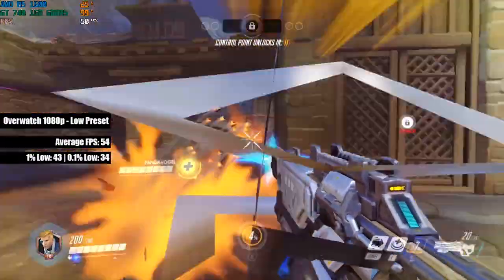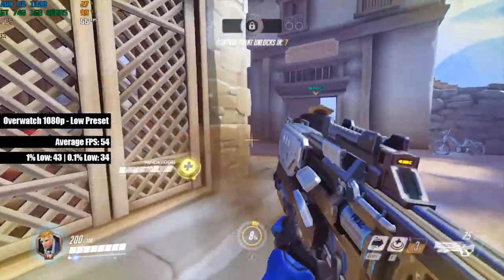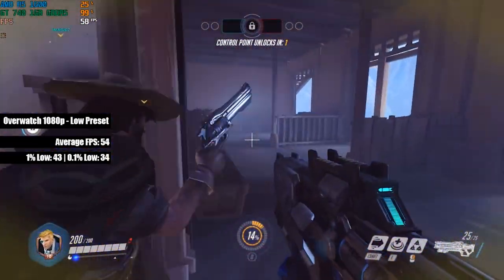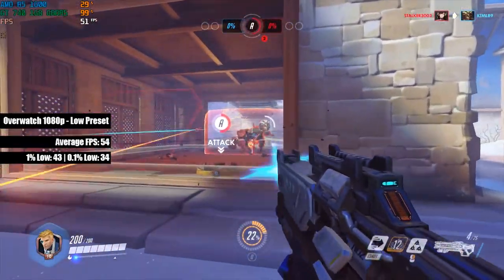Finally, in Overwatch here at 1080p with low settings, I saw 54 FPS on average with 100% render scaling, meaning we were running at Full HD with no graphical compromises. To me, the game feels very playable even with this 1GB video card.